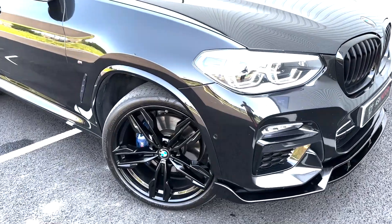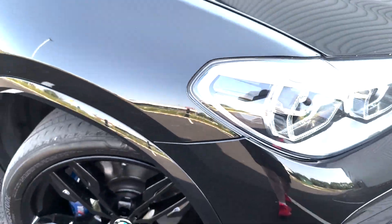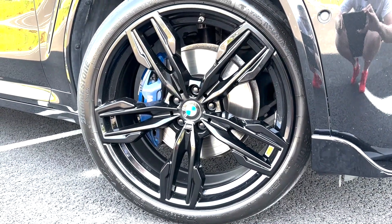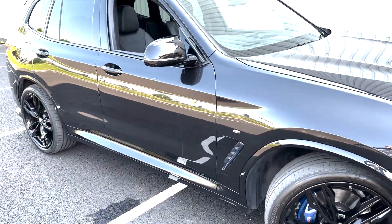Moving in closer again, you'll see we've got the adaptive LED lights up front. We've got the 21 inch M Performance alloys with the blue M Performance calipers. It really looks great on this car — you'll see we've got a stealth look going on.